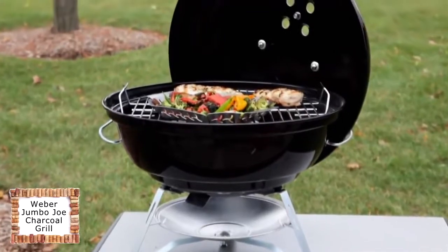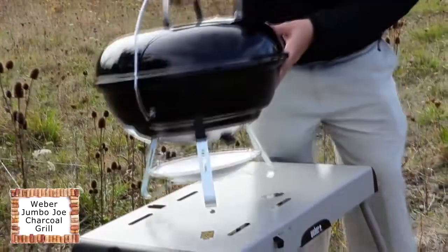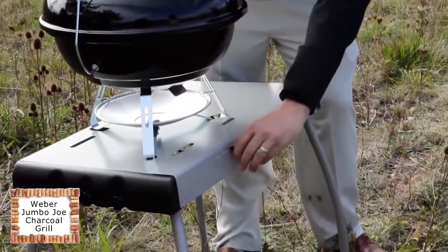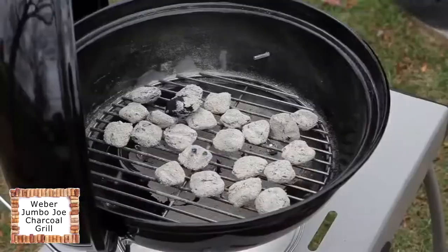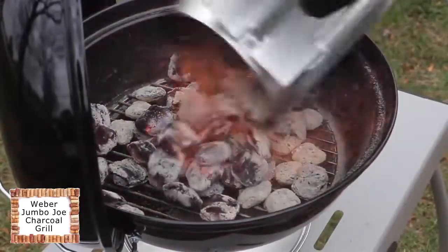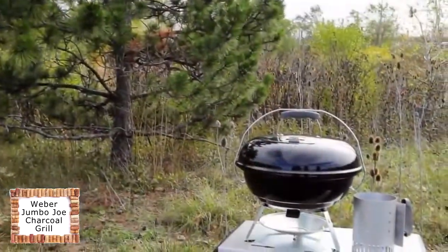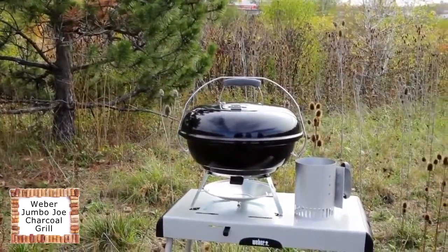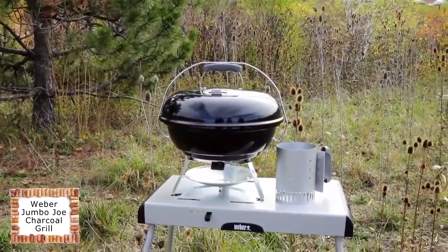Compact portable design. The Jumbo Joe is less than 20 inches tall and weighs only 22 pounds, the perfect size for accompanying you on your next big adventure. The Jumbo Joe features a tuck-and-carry design to lock the lid in place. As a bonus, the lid lock lowers to serve as a lid holder to free up your hands for cooking.